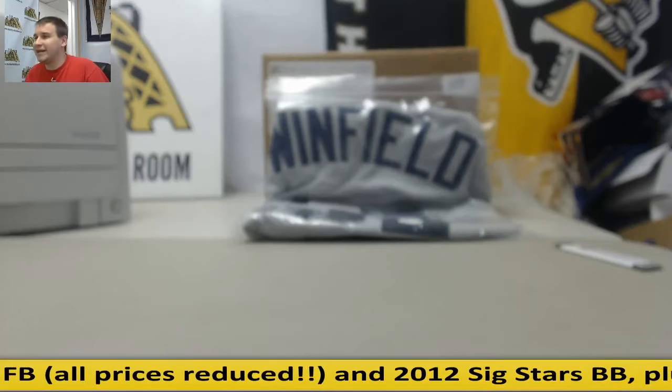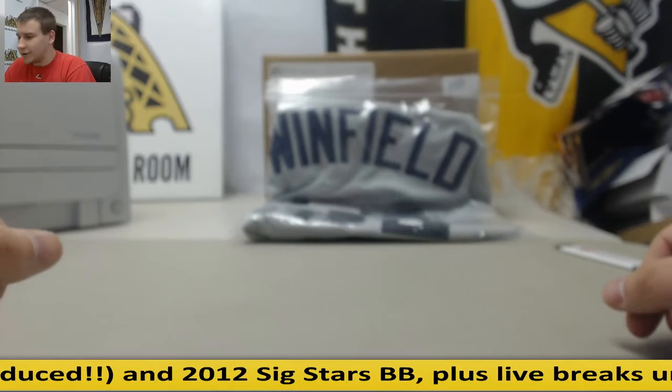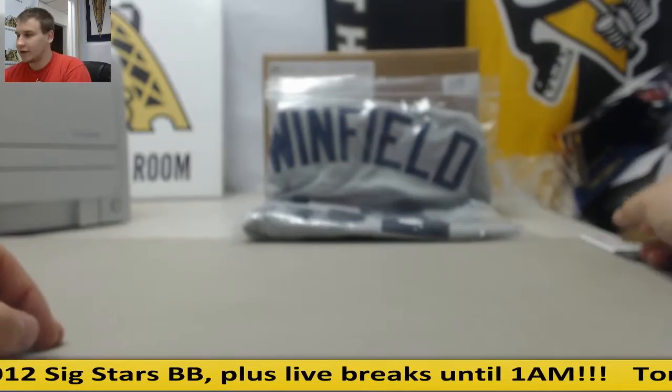Alright guys, welcome. This is going to be a 2012 Panini Baseball Signature Series 15 box case. This is a random team group break. My name is AJ. For those of you who don't know me, I'm the new night and weekend breaker here at Steel City. Good luck to everyone.